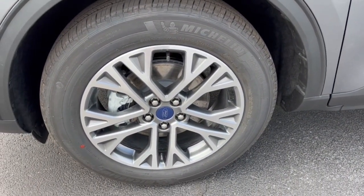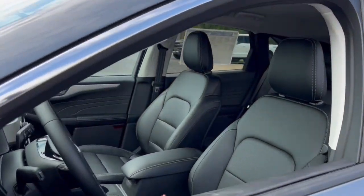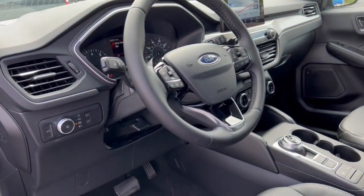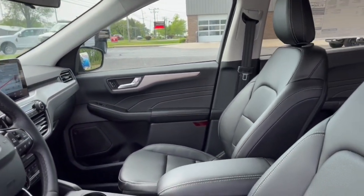These are just some of the great options this vehicle comes with: keyless entry, power liftgate, fog lamps, adaptive cruise control, electronic stability control, aluminum wheels, intermittent wipers, tire pressure monitoring system, trip computer, and power windows.